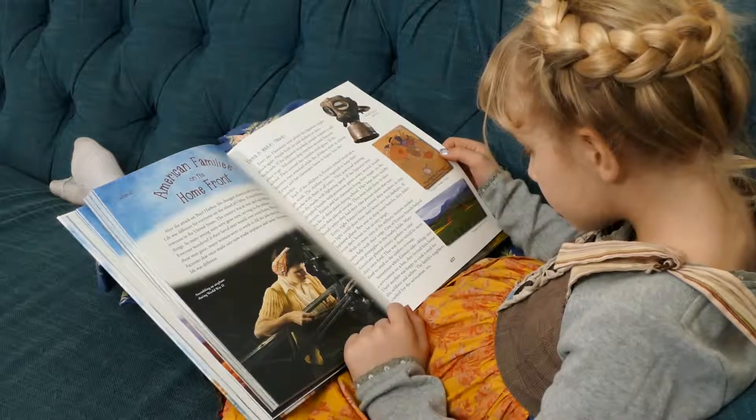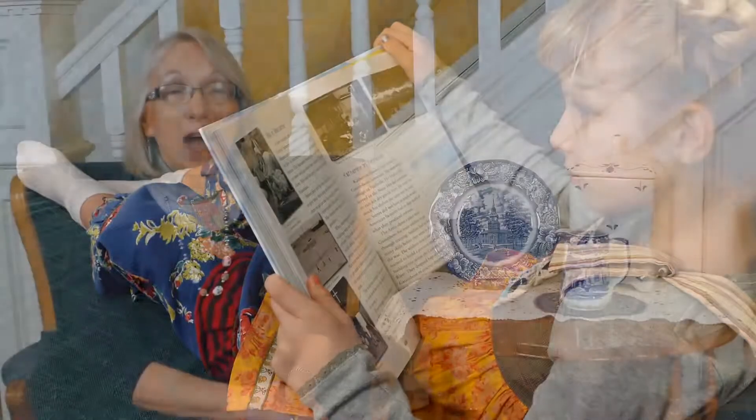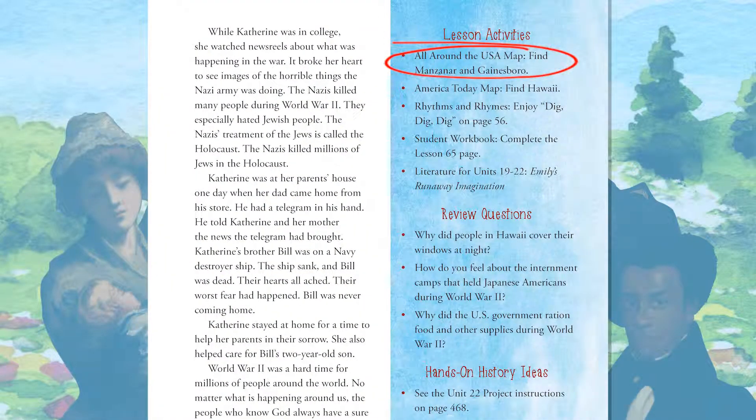You, the parent or the student, began reading Emily's Runaway Imagination in Unit 19. The book is finished by the end of Unit 22. Each lesson in Our Star-Spangled Story includes review questions that help the student review what they learned in the lesson. The lesson also has hands-on history ideas — these are ideas about how children can use play to bring history to life. In Lesson 65, students learn about the lives of Americans on the home front during World War II, including the experiences of Japanese Americans who lived in internment camps. Assignments for this lesson include finding places on the All Around the USA map, completing a worksheet, and reading in Emily's Runaway Imagination.